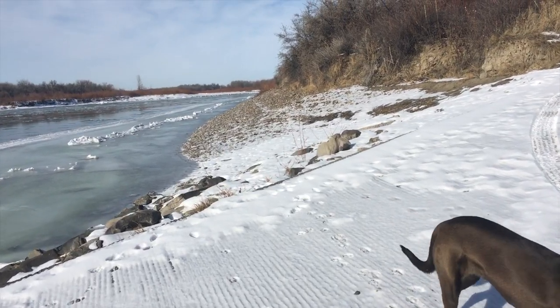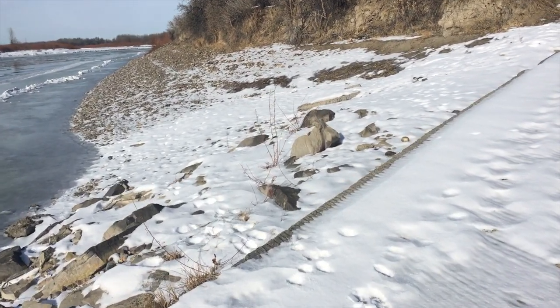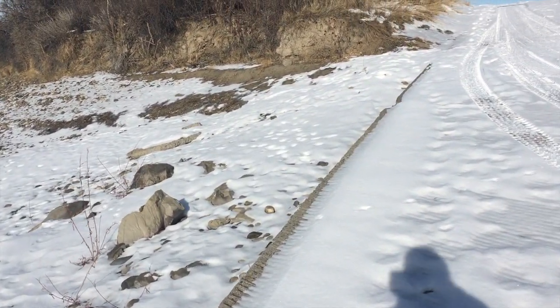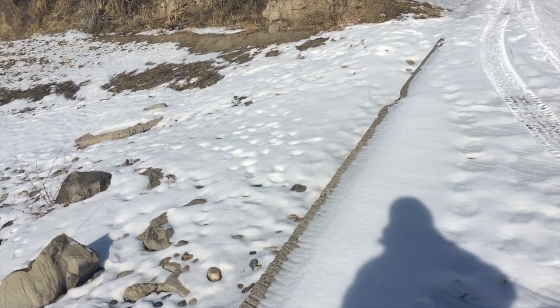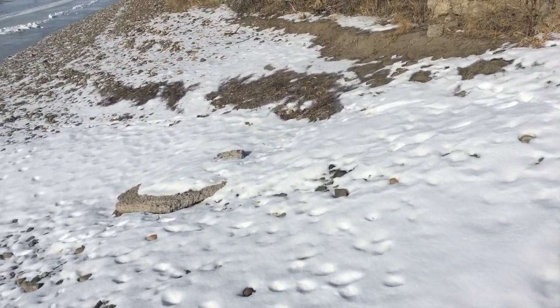The last time I was here, I started off over on this beach and I really didn't find very much. So I'm going to go back because I'm really curious to know if the snow that highlights individual rocks will help me figure out what I missed.